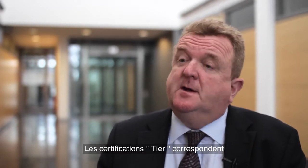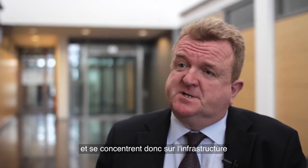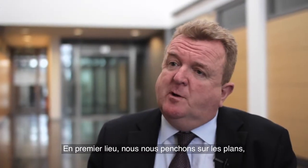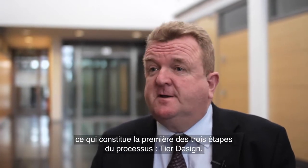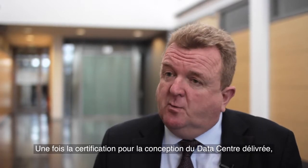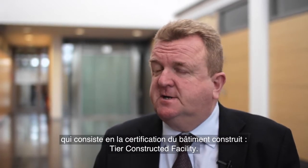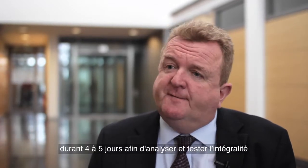Tier certifications correspond to the engineering and design of a data center, focusing entirely on the infrastructure that keeps it running. First, we look at the design — that's the first stage of what is in fact a three-step process. Once the design certification has been awarded, we proceed to stage two: the facility constructed facility certification.